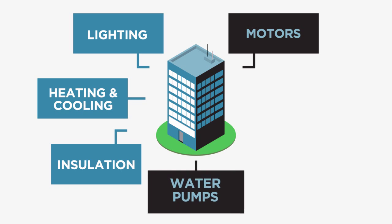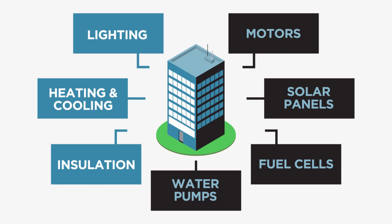and cooling systems, insulation, motors, and water pumps. Or add solar panels and other technologies that produce energy.